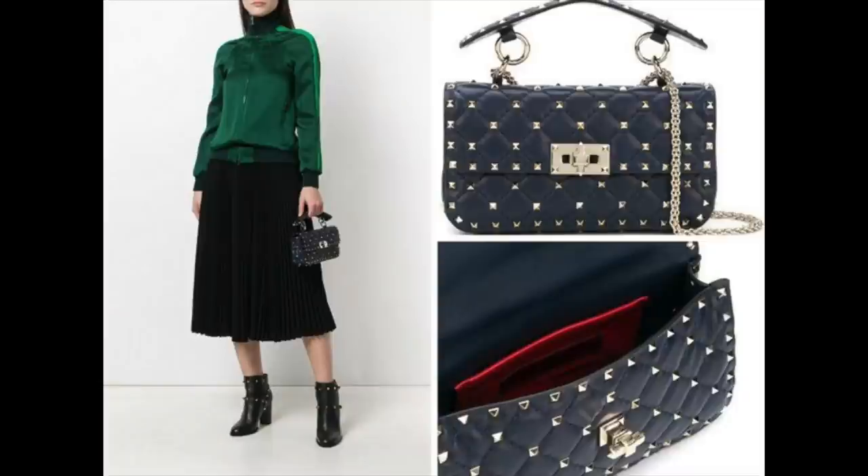Valentino — I had two bags: the spike bag in navy and the rockstud crossbody. The studs on those bags are phenomenal; they really add to the bag and actually prevent the lambskin from getting wear and tear. The rockstud bag is such a stunner, especially held as a clutch, and it had a beautiful snake chain. But given the choice between the Valentino rockstud crossbody and a Chanel mini square, I would keep the Chanel — hence the Valentino had to go.